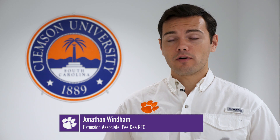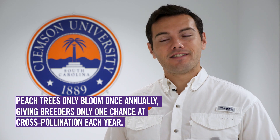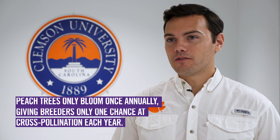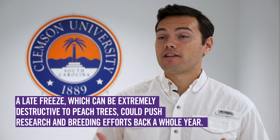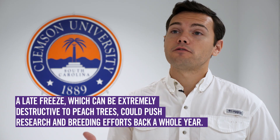A lot of people don't know that Clemson has a peach breeding program, and it's part of a national effort called the Rose Breed Project. With peach breeding, you get one shot a year to make your crosses out in the field, and in South Carolina we normally get hit with a late freeze. If you make a cross in the field and it gets hit with a late freeze, you've lost your work for the year. But if that tree were to rebloom in a greenhouse, you could increase your odds of getting a successful cross that season and moving your program forward.